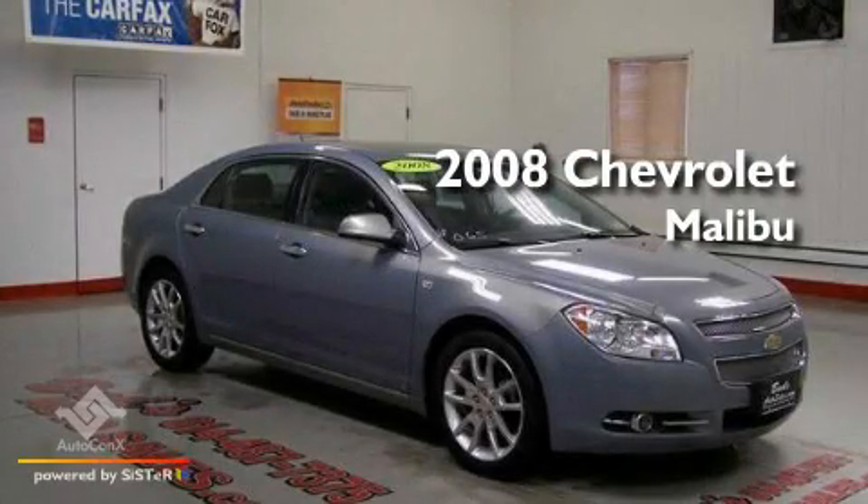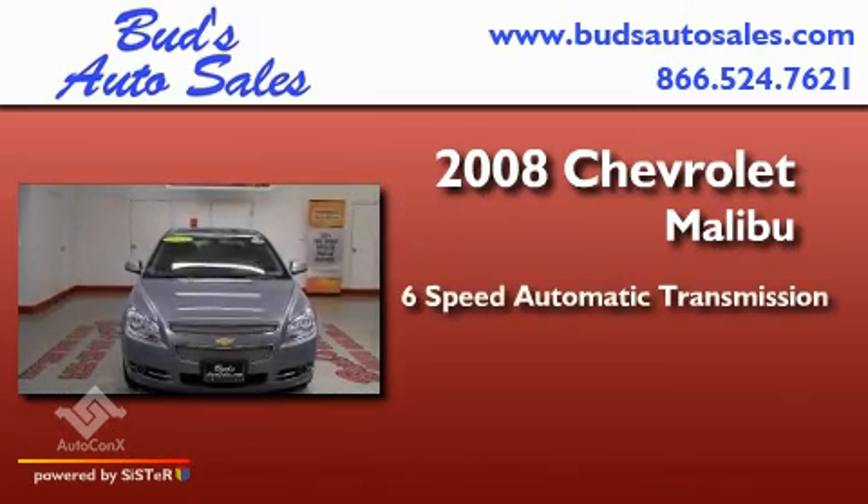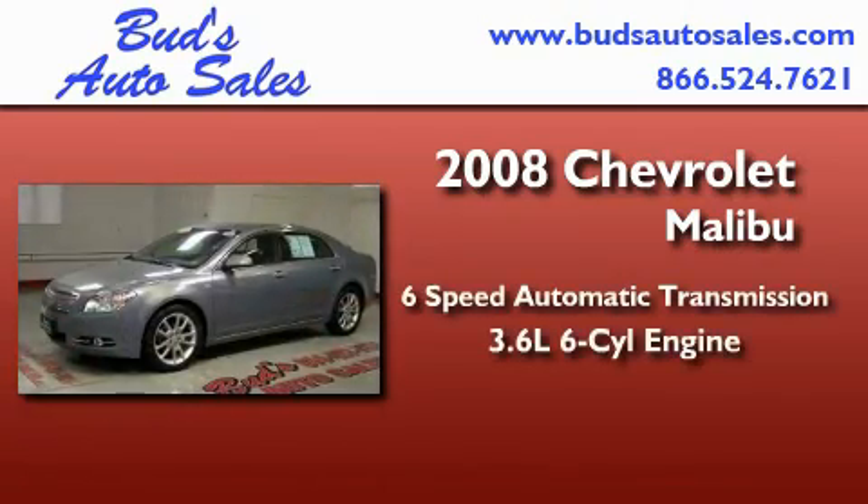This is a 2008 Chevrolet Malibu. This car has a six-speed automatic transmission and a 3.6 liter V6.